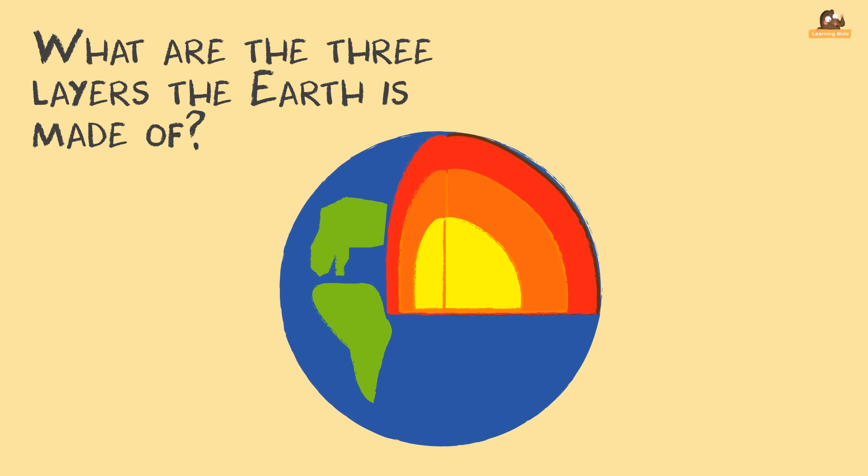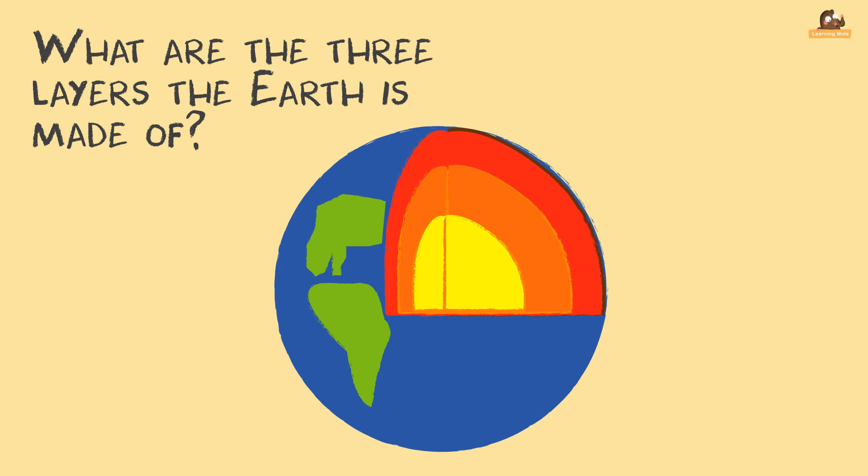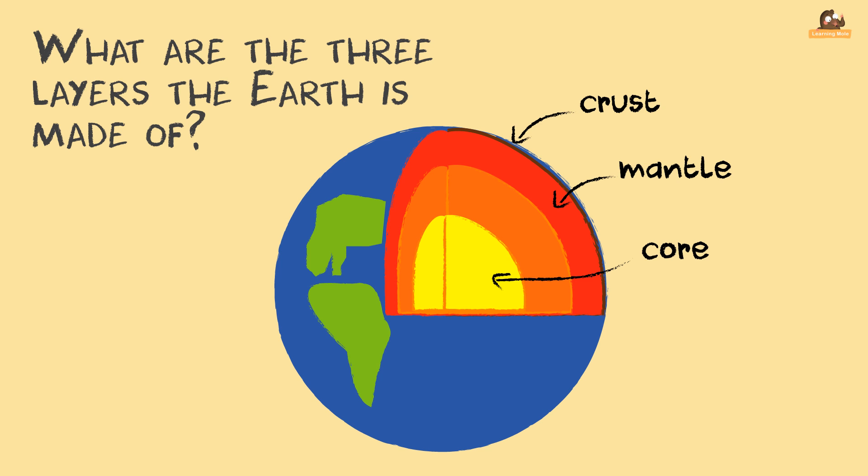What are the three layers the Earth is made of? The crust is the outer layer of Earth. It is about 18 miles thick — it's the bit we live on. The second layer is called the mantle. It is about 1,800 miles thick. The inner layer is called the core.